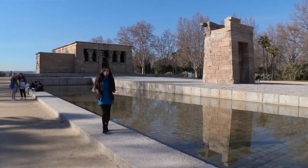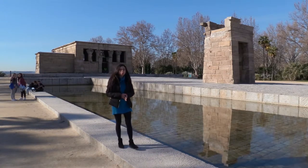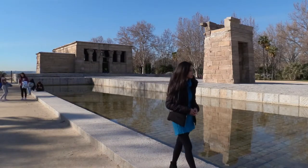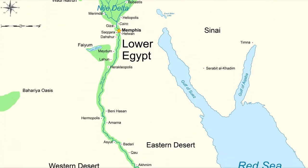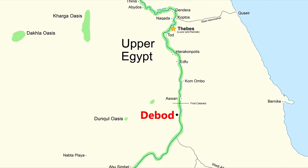Hello, we are in the city center of Madrid, Spain, in the Western Park. You can see behind me a 2,200-year-old Egyptian temple dedicated to the god Amon. It originally came from Debot, a small village located on the banks of the Nile River, near Aswan and the first cataract in the ancient region of Nubia.